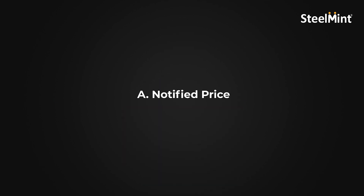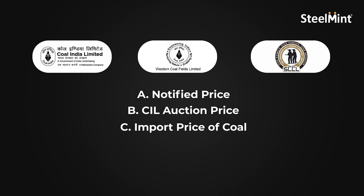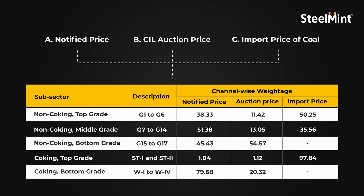Now what precisely is the NCI? Well, the proposed National Coal Index is a price index developed by computing a weighted combination of prices from three sales channels: A, the notified prices of CIL, WCL and SCCL for all grades of coking and non-coking coal; B, CIL auction prices for those grades; and C, import prices of coal. Thereafter, these are categorized into five sub-sectors in order to derive grade-wise prices for coking and non-coking coal.